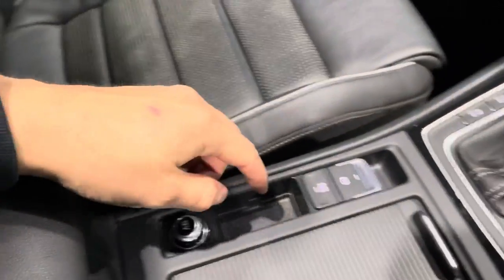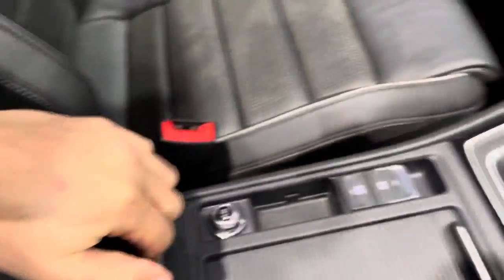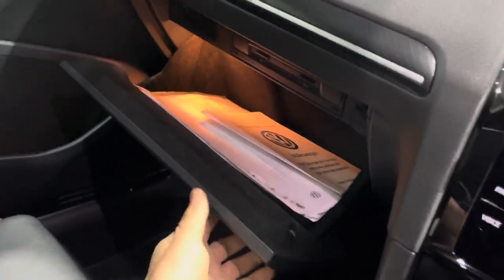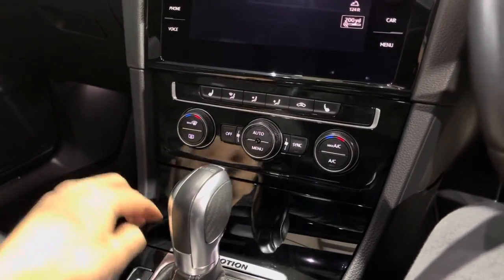12-volt socket, handbrake, auto hold, cup holders, your central storage and armrest which is sliding and you can raise and lower it. Glove box with all your VW paperwork, and additional storage.